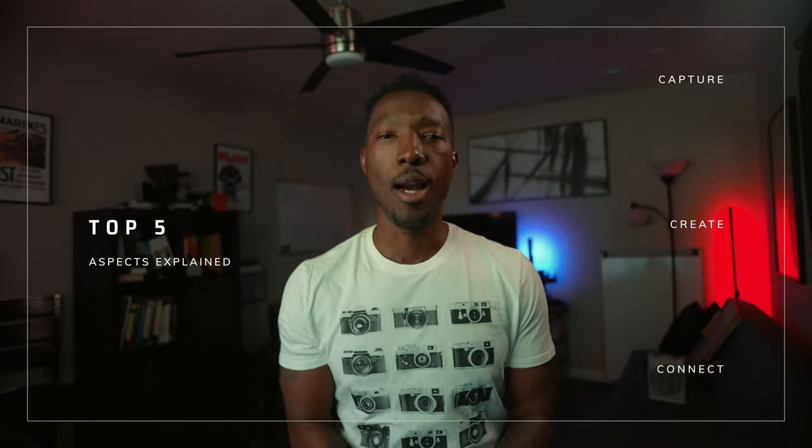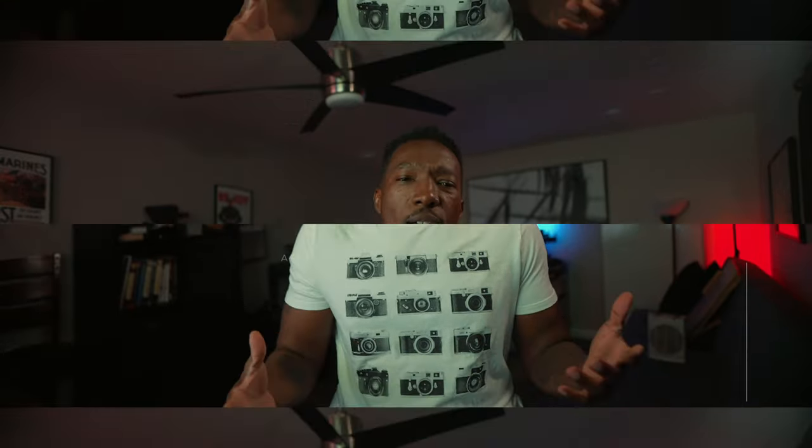So there you have it — the Fab Five of Filming. Arm yourself with these and you're ready to conquer the world of videography. Remember, every great director started with their first shot, and this is actually yours. If you found this video helpful, drop a comment below and let me know what you're going to shoot first. Until next time, keep creating. Take care.